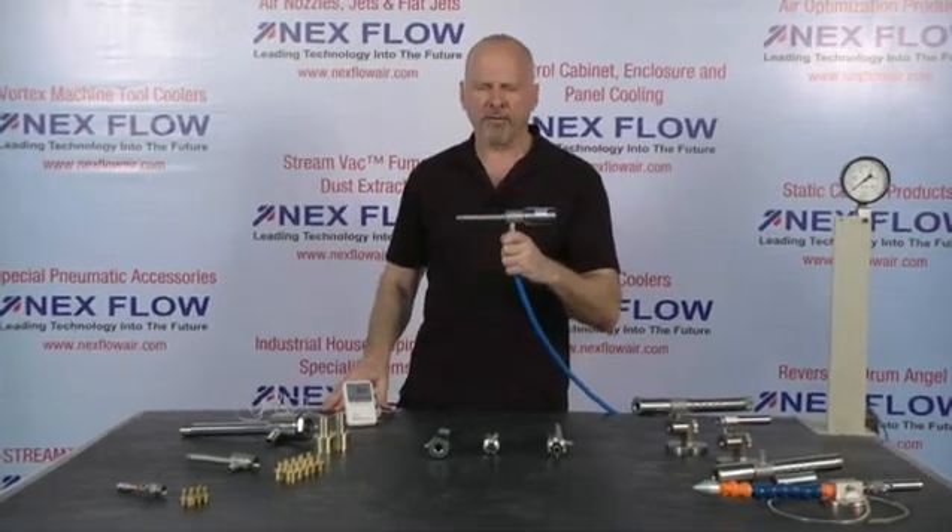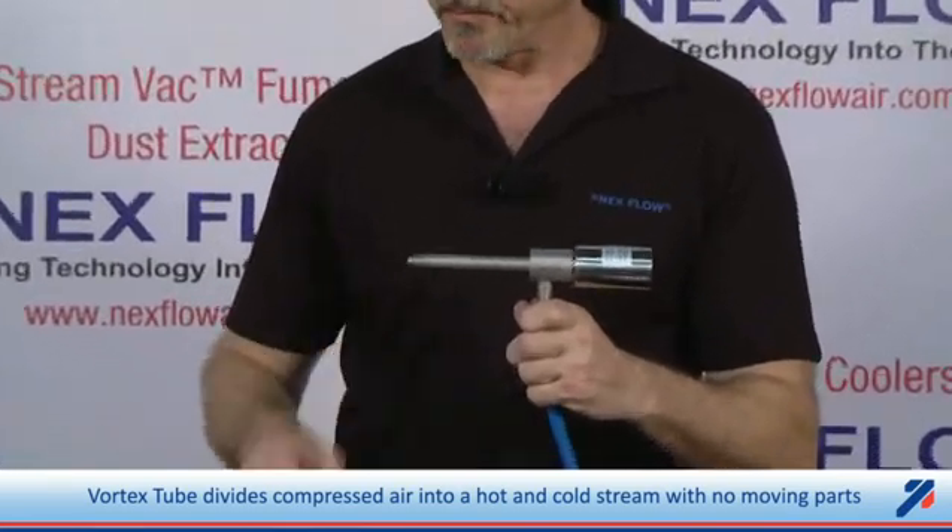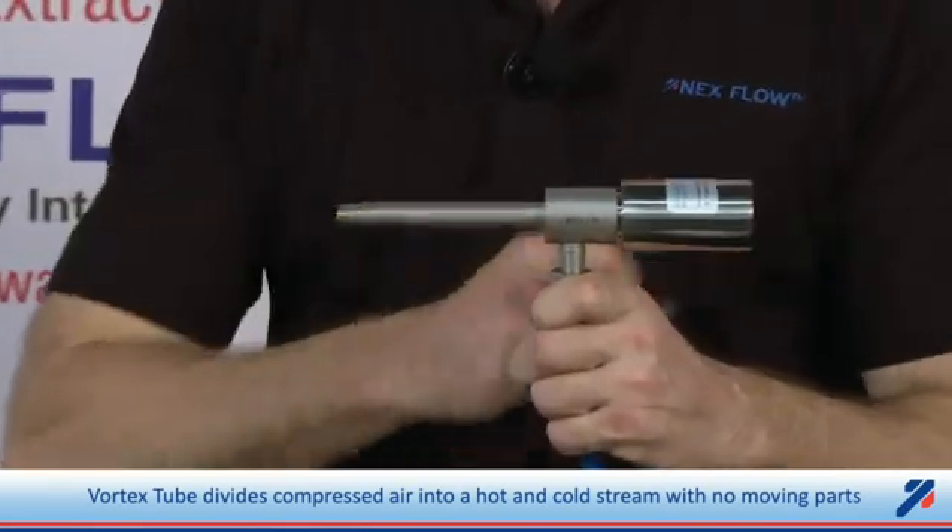With me today I have our vortex tube technology. A vortex tube is a device that takes compressed air and literally splits the stream up into a hot and a cold stream of air. One inside gets hot, this side gets cold.